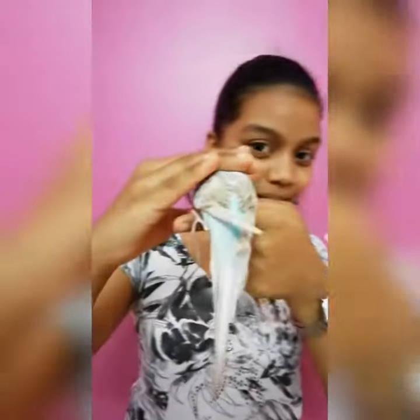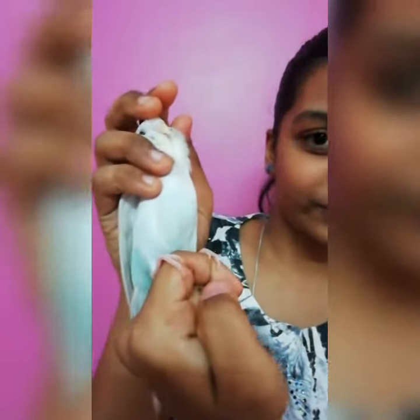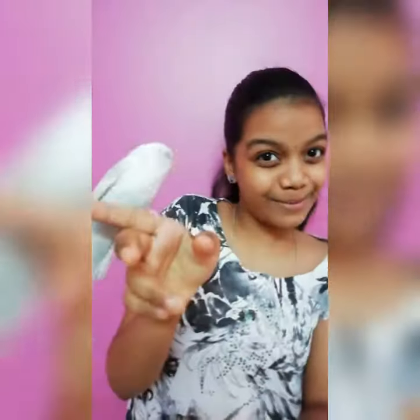I bought him before 5 months. So let's see his colors. He has grey wings and a blue and white body.